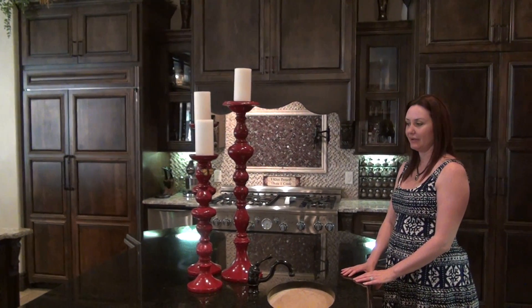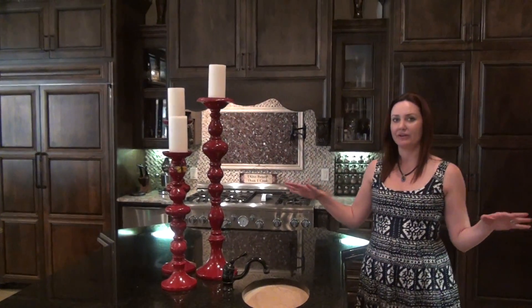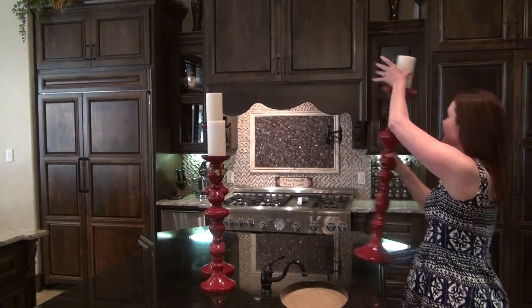One of the things that I would do to stage this kitchen is open the space up so that you're noticing the stove, you're noticing the fabulous items that come with the house instead of noticing these.